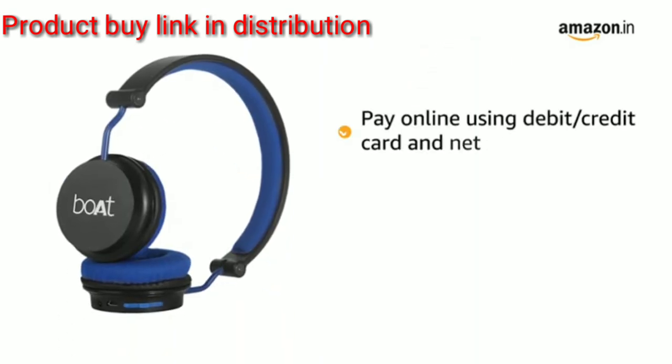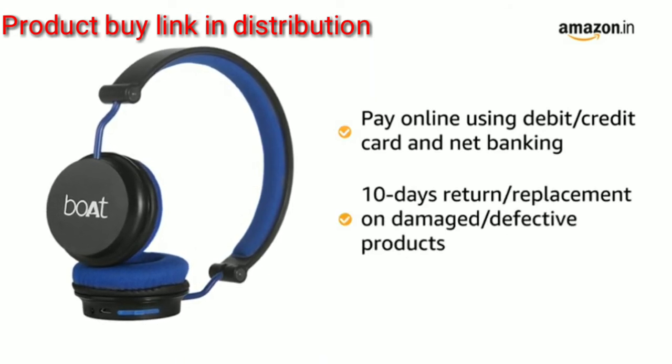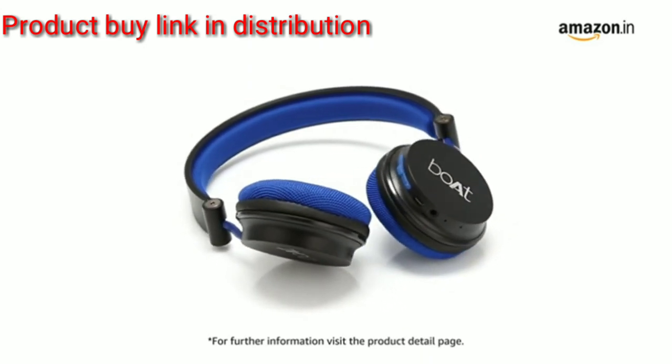You can pay online using debit or credit card and net banking. 10 days return or replacement policy for damaged or defective product. For further information visit the product detail page.